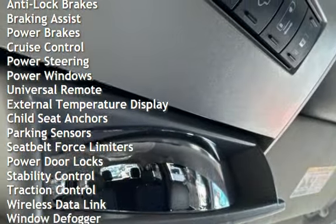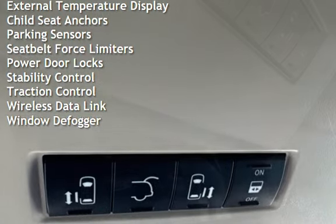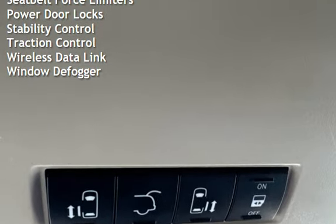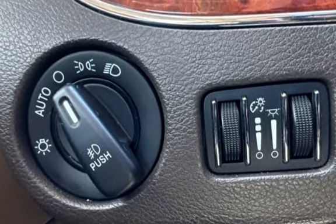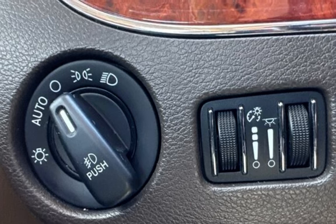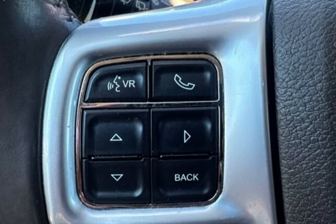Additional features include power brakes, cruise control, power steering, power windows, universal remote, external temperature display, child seat anchors, parking sensors, seat belt force limiters, power door locks, stability control, traction control, wireless data link, and window defogger.